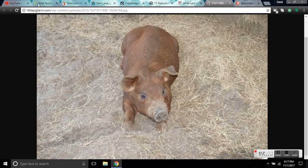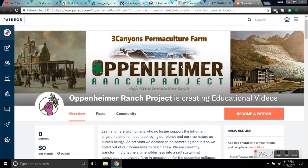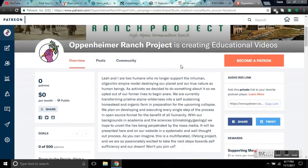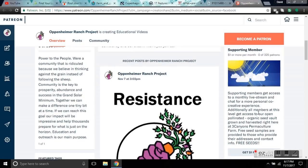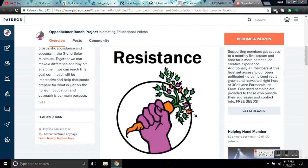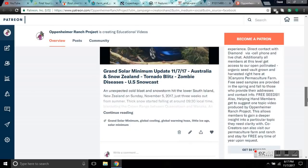We want to keep supplying you with more of these educational videos and we started a Patreon to help support our project, offering special incentives to our more enthusiastic supporters and subscribers. For as little as $1 a month, we'll send you free open-pollinated organic seeds from our vault — just request whatever type of seed you want and we'll get them out once a year. That's just $12 a year to become a patron. For $2 a month, we'll have private live streams just for Patreon supporters where you can ask questions. We also have a co-creator level at $5 a month and a team member level at $10 a month.